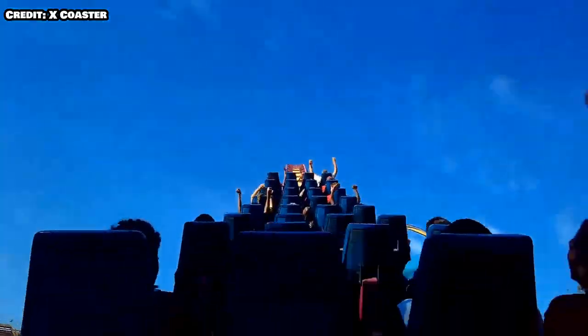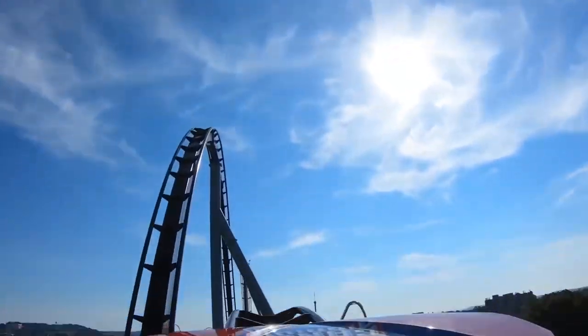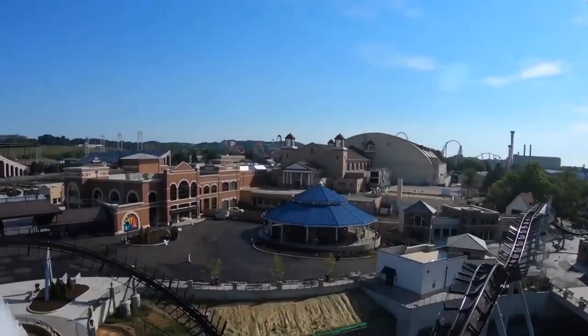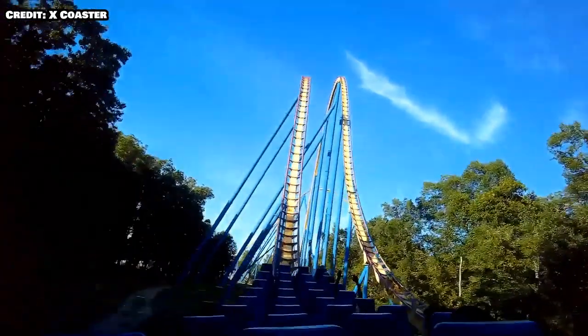Another thing I want to mention is the lack of trim brakes. There is not a single hill that is trimmed on this ride, and it's something you don't notice how nice it is until there are trims. I forgot how good it is to have a trimless B&M hyper until I rode Candemonium and got murdered by the trims — and now I can't go back.